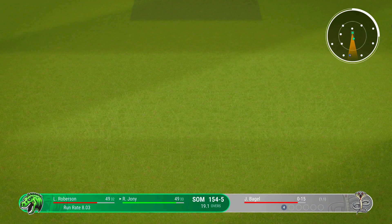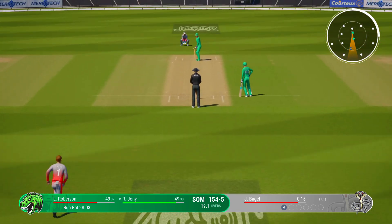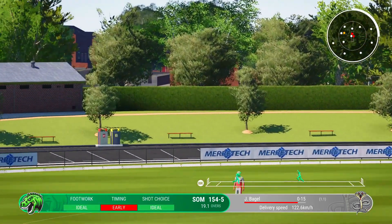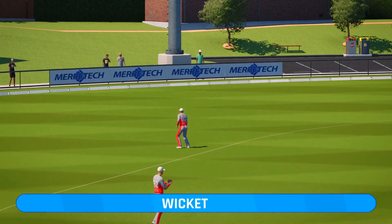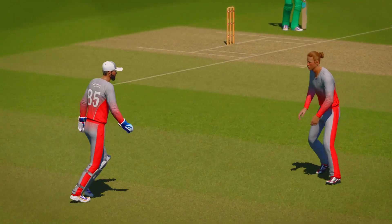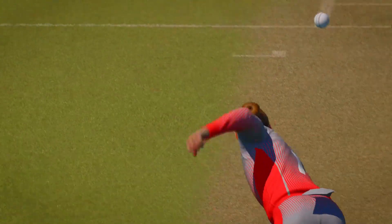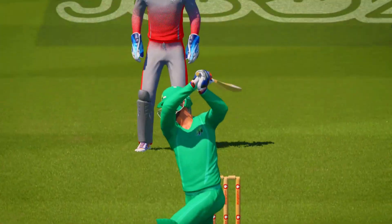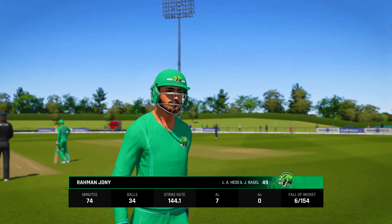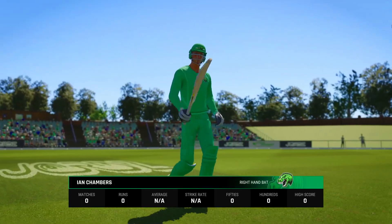I'd like to see them just aim for the top of off now. As a bowler, you've got to make them play on your terms. That's out — caught. Cut away but straight to point for the easy catch. At long last they have the wicket. Could so easily have been a game-changing innings. All the same, it's been fabulous to watch.